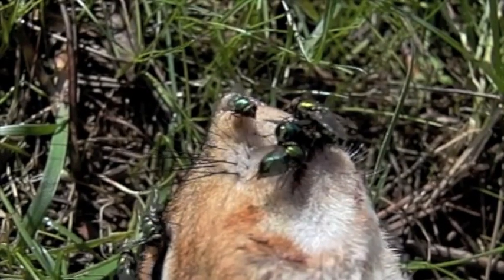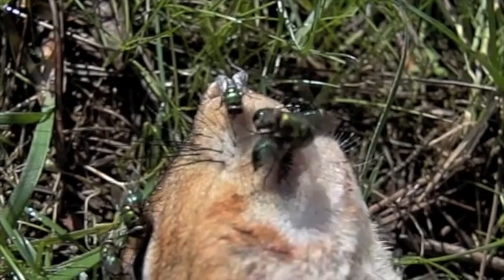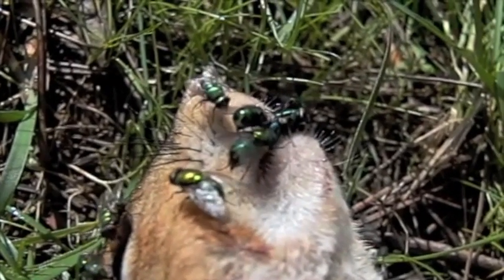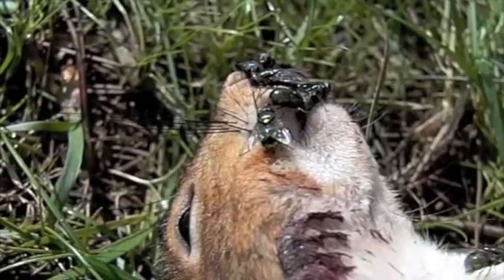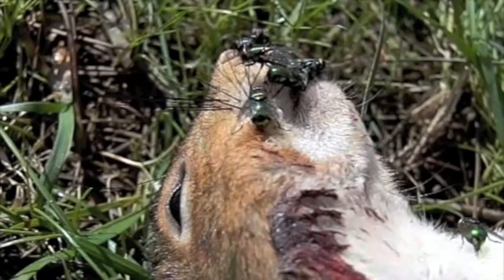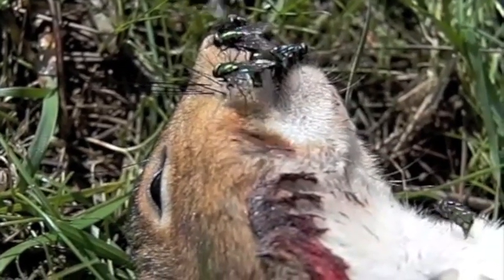The organic matter gives off odors which attract these filth flies. They will land on it, they'll feed, and they'll also inject eggs. You'll see in some of these frames their abdomens are sticking, almost stinging-like. In fact, in the right-hand corner you can see one right now — it looks like it's stinging the squirrel, but what it's doing is injecting eggs.